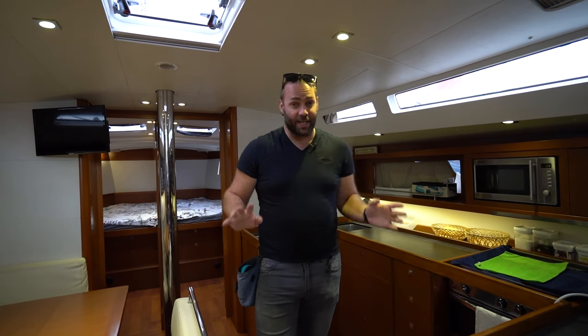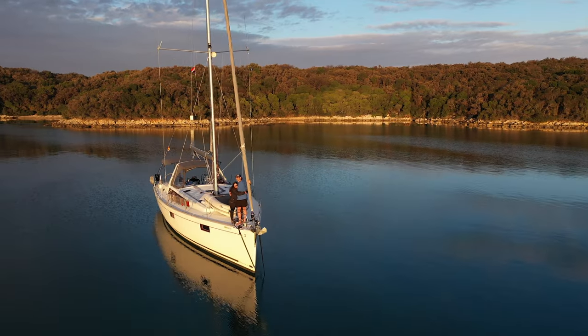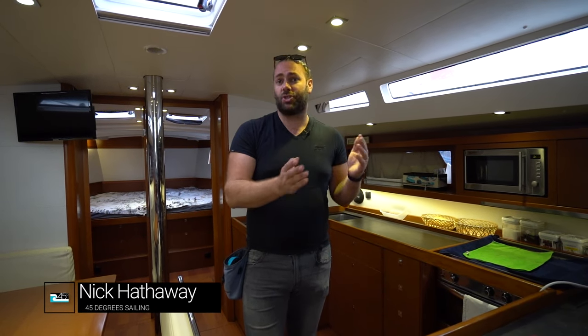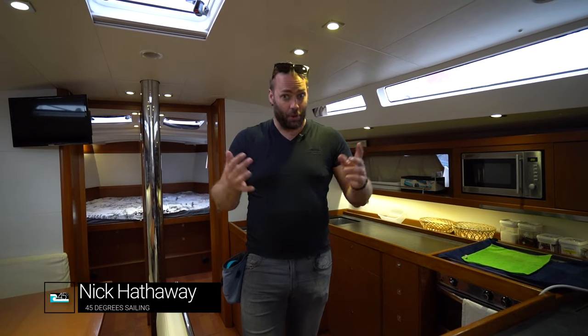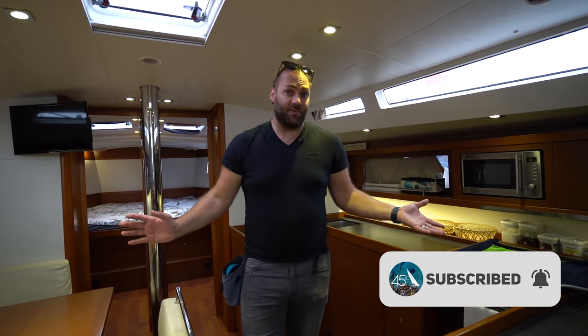Hi everyone, welcome back to 45 Degrees Sailing. It's Nick here. The last couple of weeks I've been out on an Oceanus 48 from 2014. This was a yacht that I helped the clients source here in Croatia, check out, choose between other yachts, and then purchase. We've delivered it from Krk down the coast in Croatia, and we've spent two weeks on it. So I'm going to give you a walkthrough of this Oceanus 48 five-cabin version from 2014 and give you views on how it's been operated.